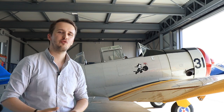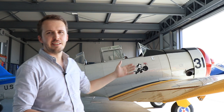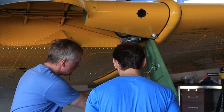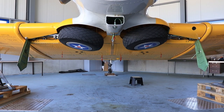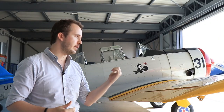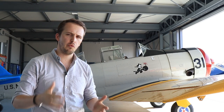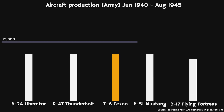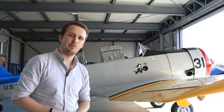Hello everybody and welcome back to Military Aviation History. Today we are in Lausanne, Switzerland, having a look at the T-6 Texan, an American World War II trainer aircraft. Today's example is maintained in flight-worthy condition here in Switzerland by its owner, who is actually offering passenger flights on this particular aircraft. The T-6 had a spectacular production run of over 15,000 aircraft produced during the war — that is more than most American planes. Let's have a closer look.